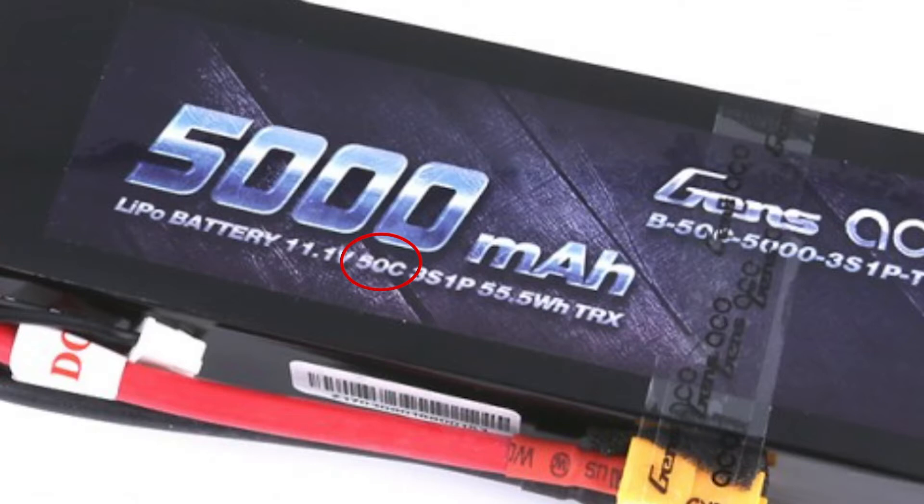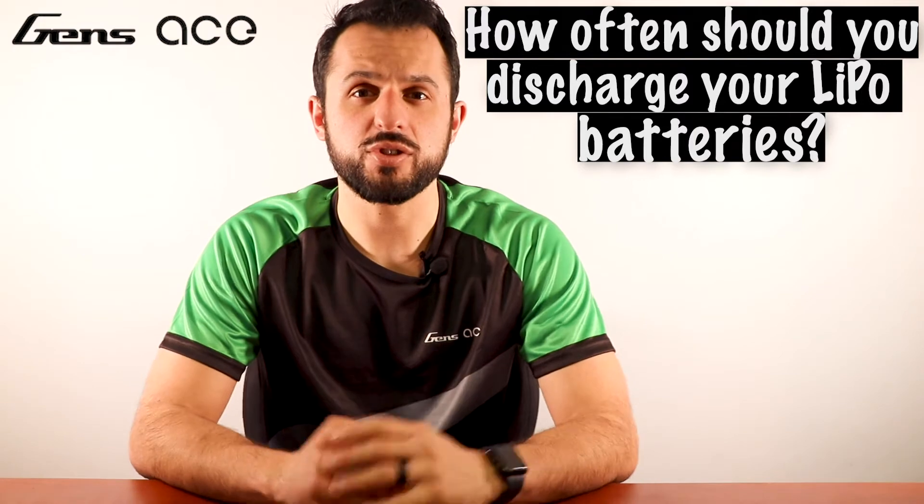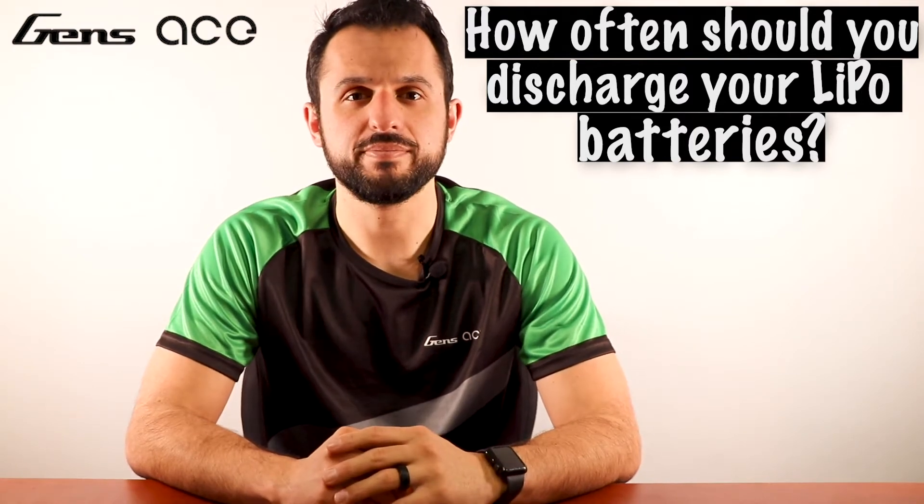While the 50C tells us the continuous discharge rate of the battery. Some batteries will have numbers before S and P on the label, and this tells you how many individual batteries are connected in series and in parallel.